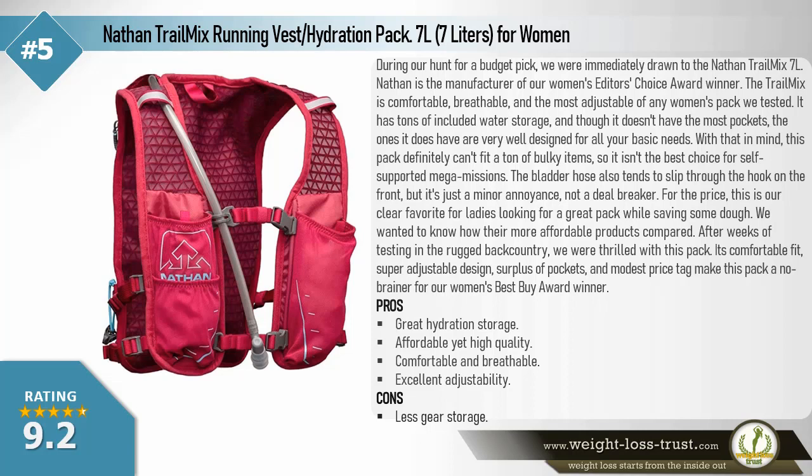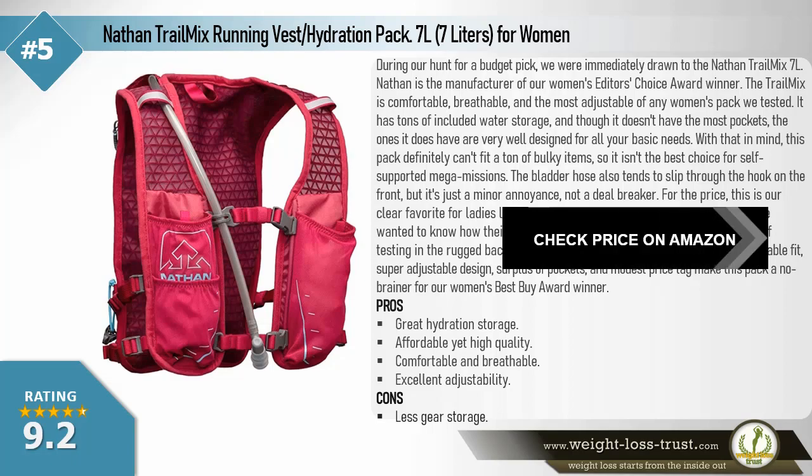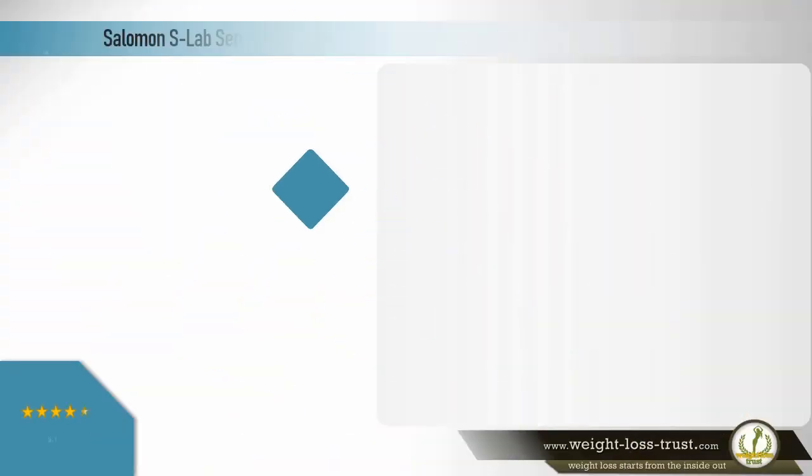The bladder hose tends to slip through the hook on the front, but it's just a minor annoyance, not a deal breaker. After weeks of testing in the rugged backcountry, we were thrilled — its comfortable fit, super-adjustable design, surplus of pockets, and modest price tag make this pack a no-brainer for our women's best buy award winner. Pros: great hydration storage, affordable yet high quality, comfortable and breathable, excellent adjustability. Cons: less gear storage.